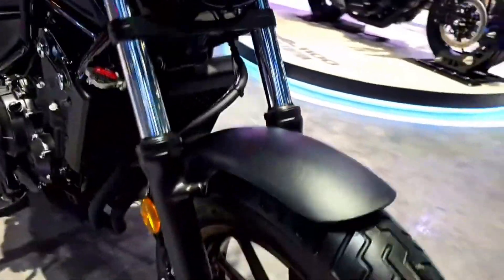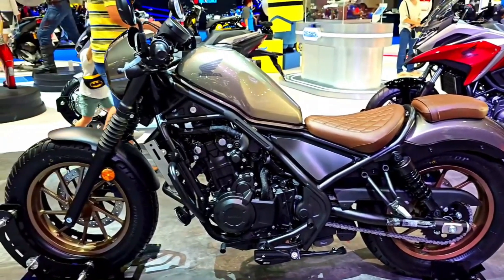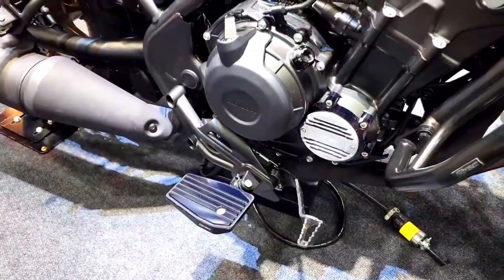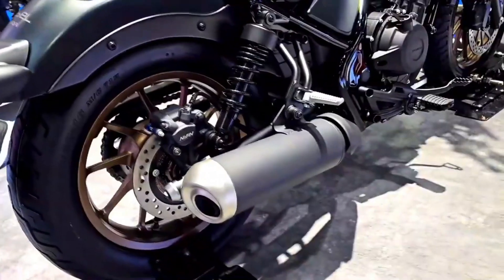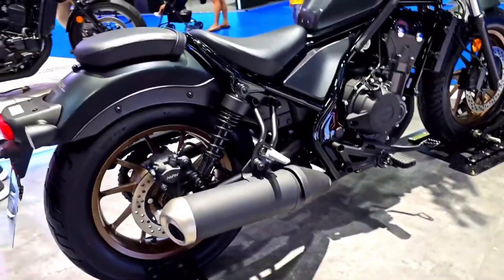In 2024, Honda has unveiled the latest iteration of this iconic model, the 2024 Honda Rebel 500, promising even more style, performance, and versatility. We'll take a closer look at what makes the 2024 Rebel 500 a compelling choice for riders of all levels.